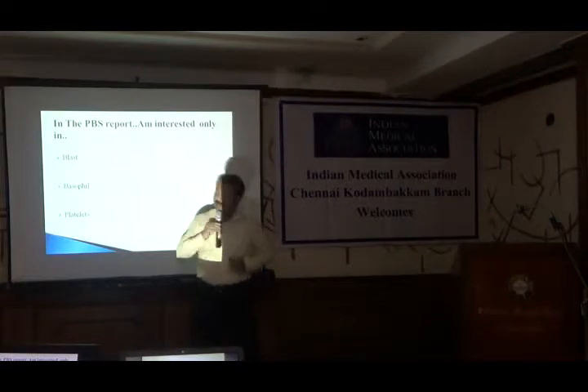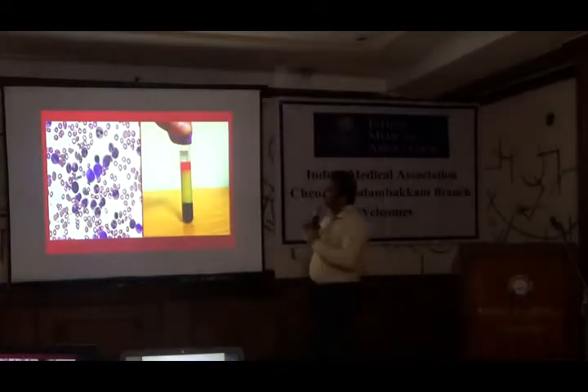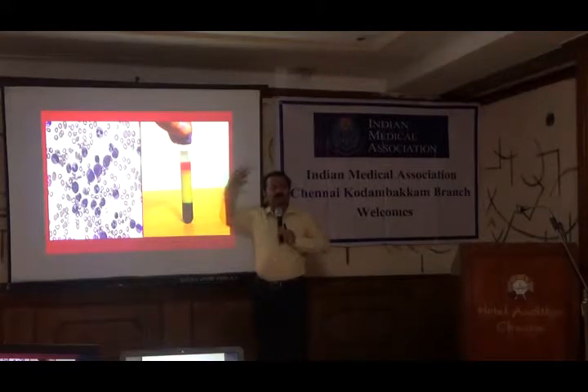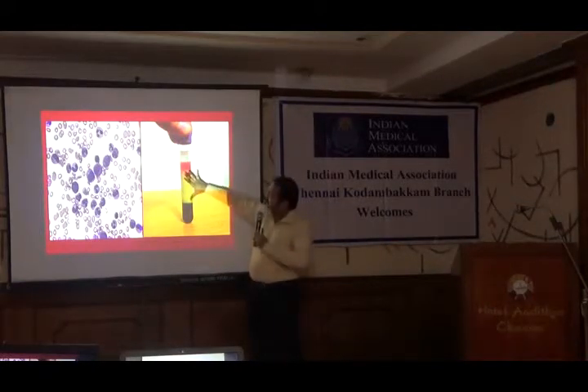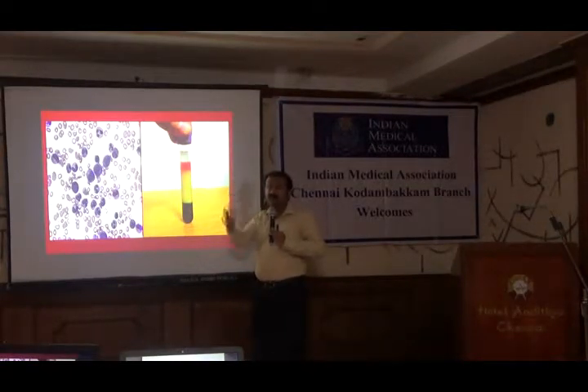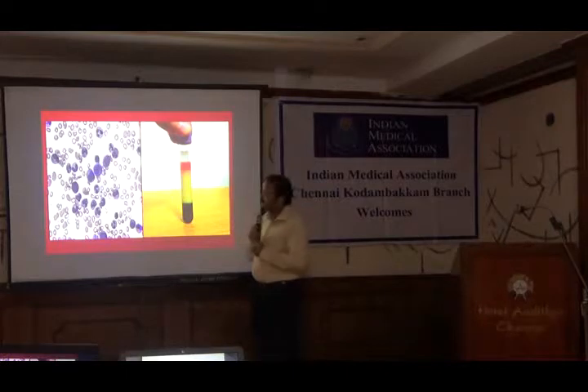For a recent case we got — this fellow's WBC count was around 2 lakhs. You can see here that the buffy coat is something like one-third of the total blood itself. In old literature, if you go to the history of medicine, people used to think of this as pus in the blood — and they were right, because the WBC increasing in the blood creates a situation like this.